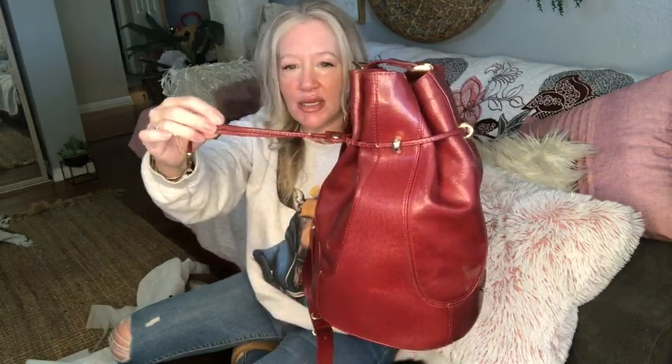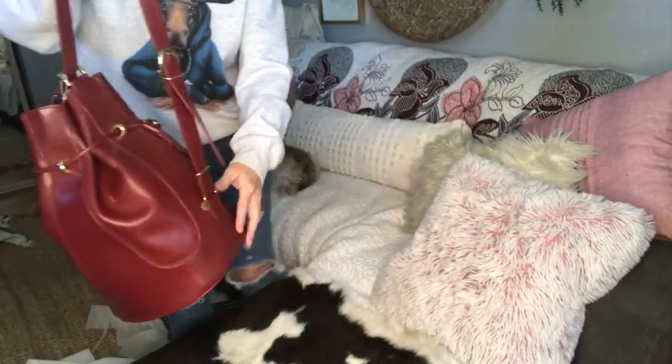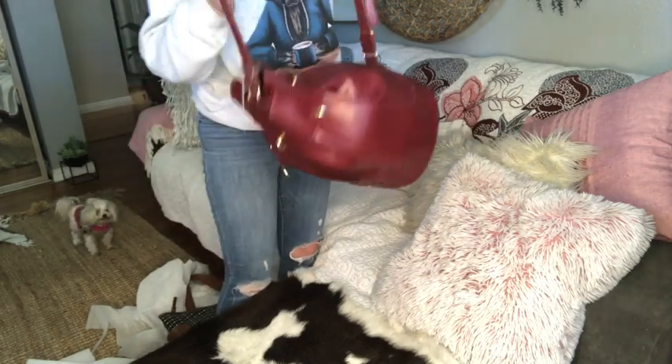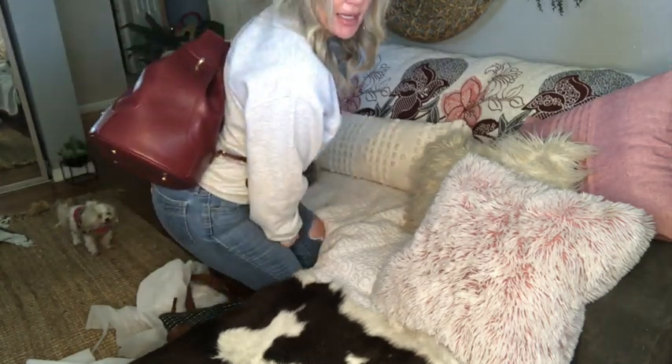Then we have this, which is a super expensive brand — it's by Texier. This is a cross-grain Saffiano leather in burgundy with light gold hardware, and it's a bucket style sling bag. There is some wear on the pull strap — there's tons of life left in it, but you can see a little wear there just from being opened and closed so many times. This is a vintage piece. It does have an adjustable strap. These slings are really cool because you can wear them as a shoulder bag or sling it across your back, kind of like backpack style.